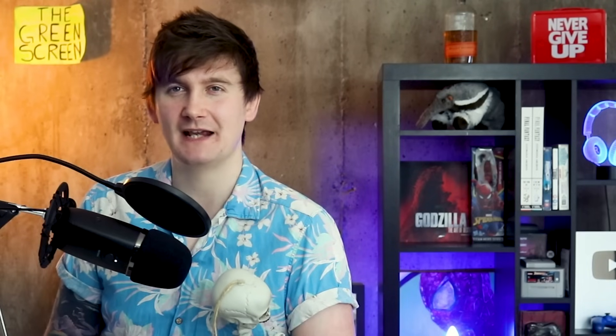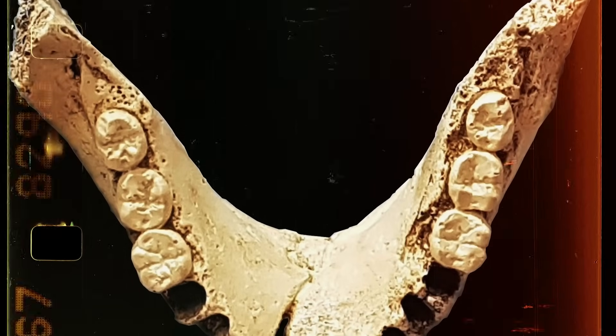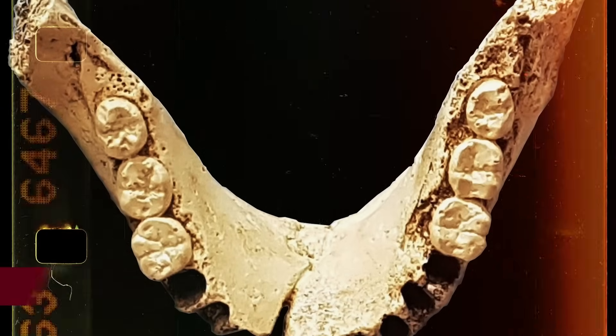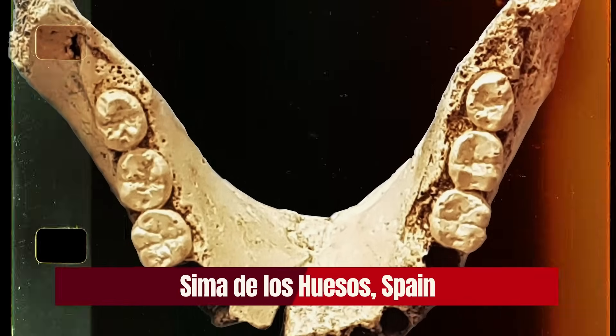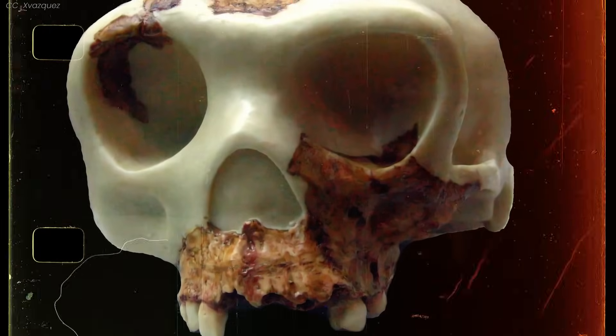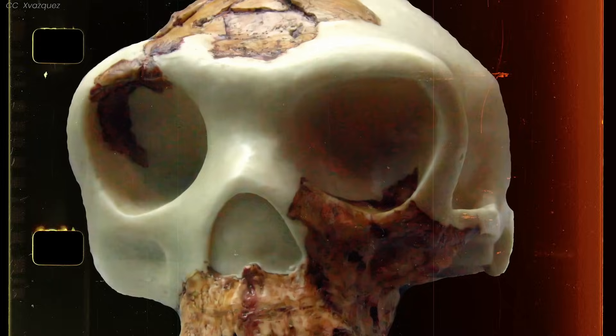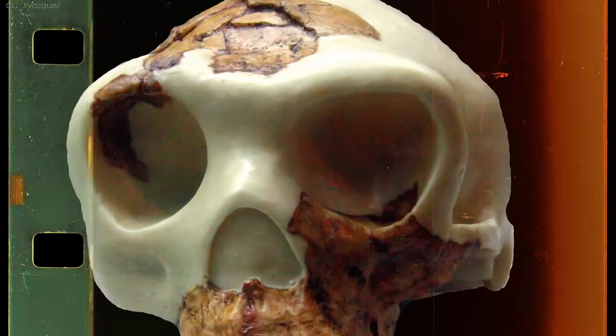The divergence between our predecessors and Neanderthals might have happened sometime around 400,000 to 500,000 years ago. However, a group of scientists dropped an anthropological bombshell in 2016 when they announced they'd recovered the oldest Neanderthal DNA in the world from bones at Sima de los Huesos in Spain, dated to approximately 430,000 years ago. They wanted to push back the divergence of Neanderthals from their ancestors by a few hundred thousand years — too early for Homo heidelbergensis to be the common ancestor.